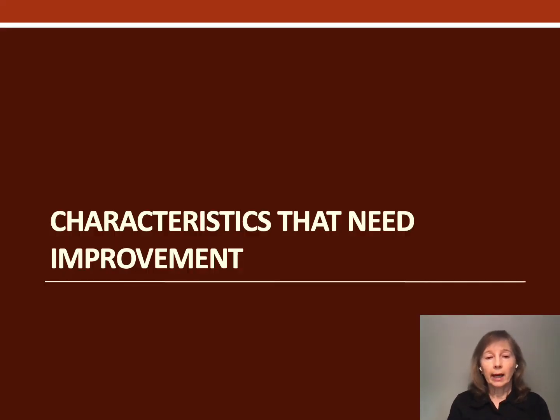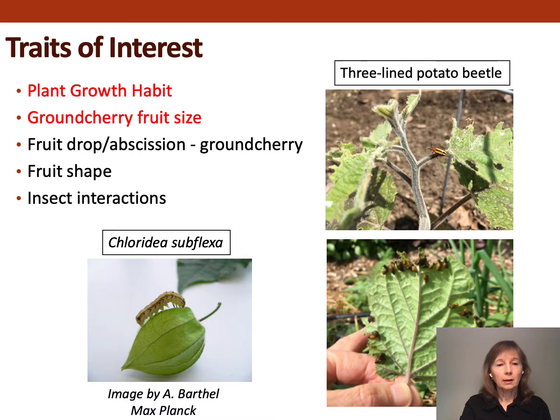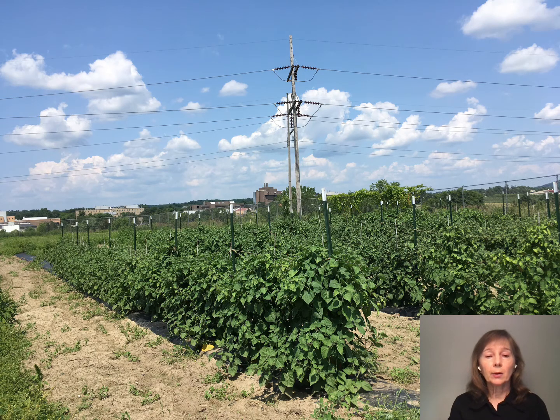Now I'll move on to talk about characteristics that need improvement. We have a list of characteristics we'd like to target. In the interest of time, I'll only be able to talk about plant growth habit and ground cherry fruit size. Most recently, we've been working with two insects — Chloridus subflexa and the three-line potato beetle — because they appear to be major pests, especially on golden berry.